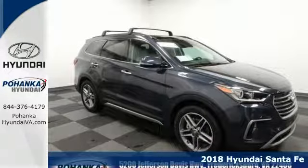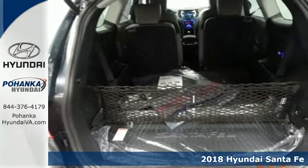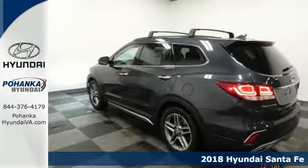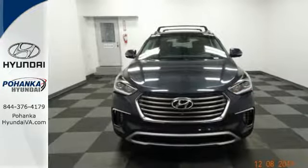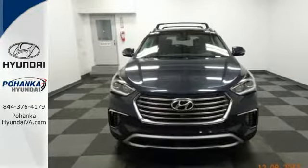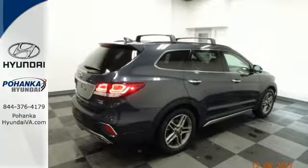Here's a 2018 Hyundai Santa Fe. It is designed to cut through the wind on your way to wide open spaces. Best of all, it's aerodynamic without losing interior space. That means you'll get even more MPGs out of your 3.3-liter V6 engine and still have room for everything and everyone.